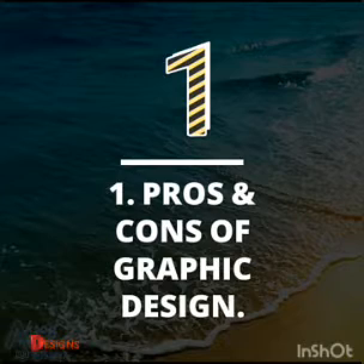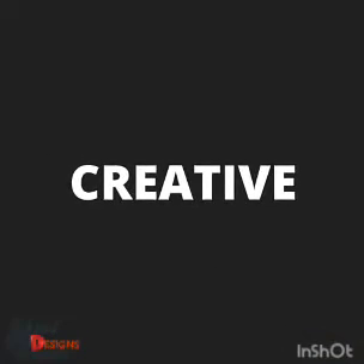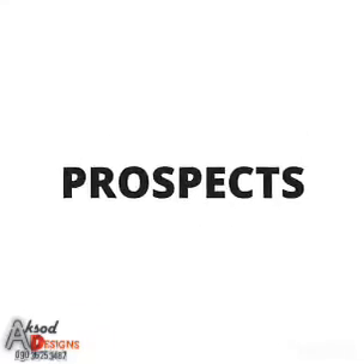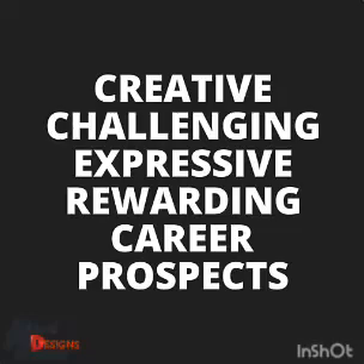Let's look at the pros of graphic design, or in other words, the advantages of graphic design. The first one will be creative, then challenging, expressive, rewarding, then the last one which is career prospects.